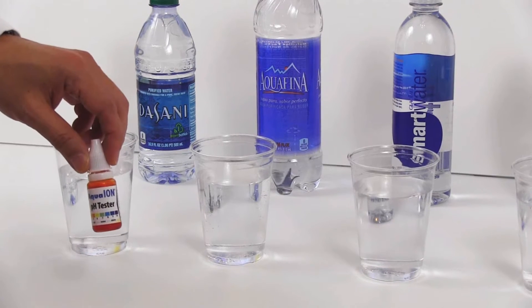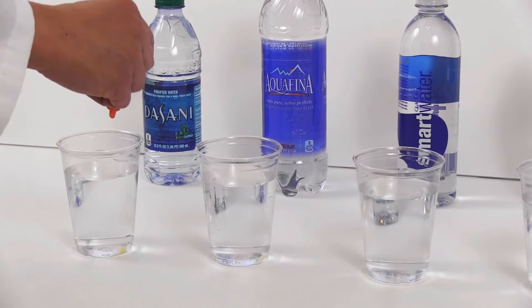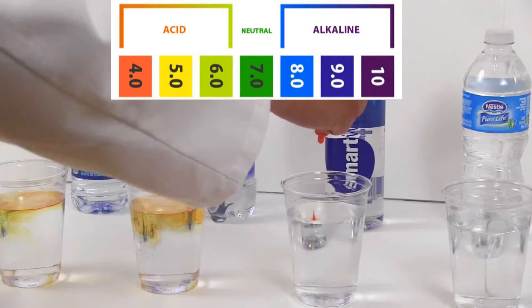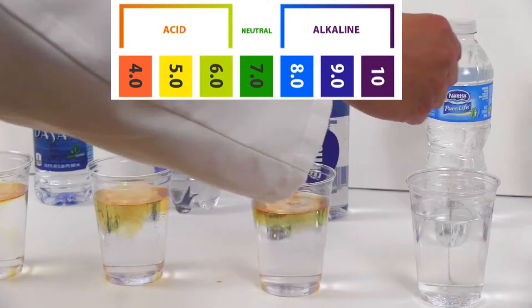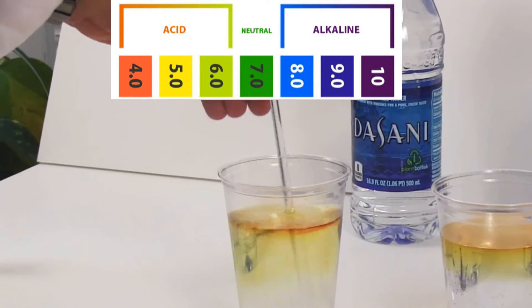I will be placing this pH testing reagent in all six waters. The reagent shows the pH level by changing the color of the water. Reds and yellows are acidic, green to blue is neutral, and purple is alkaline at a pH of 10.